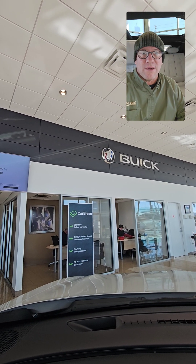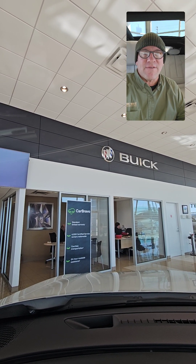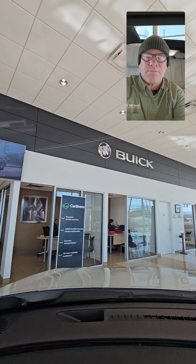I will never lie to you, mislead you, or pressure you in any way. We are a legitimate alternative to that kind of nonsense. Again, my phone number is 205-405-8091. I would love to hear from you and earn your business. Thank you so much for watching this video, and God bless.